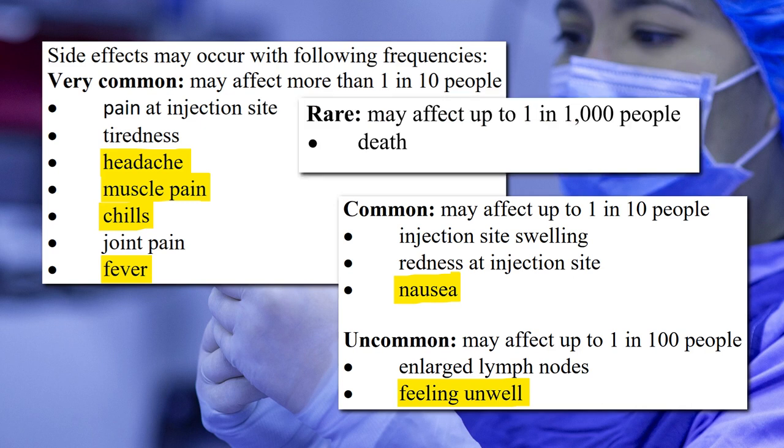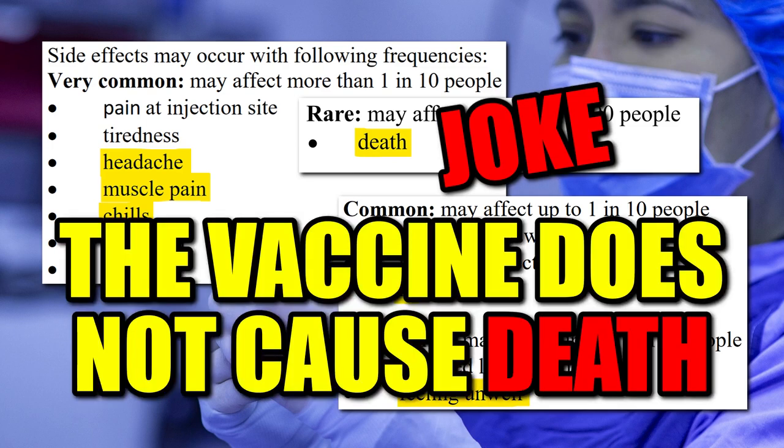There is one rare side effect that the UK Government chose not to mention, as it only affects 1 in 1000 people: death. But just for completeness, I'll include it in this presentation. By the way, that last one was a joke. The vaccine does not cause death. Yet.